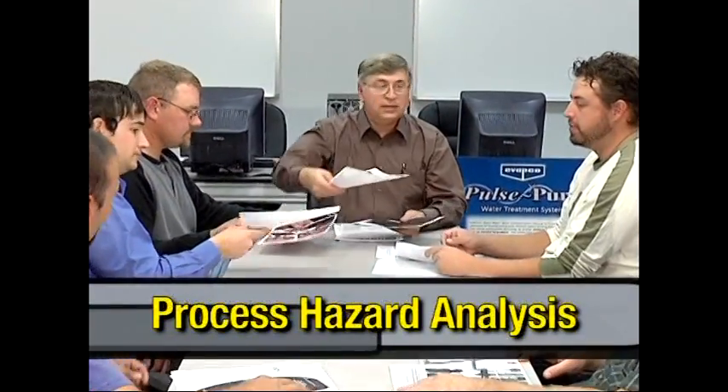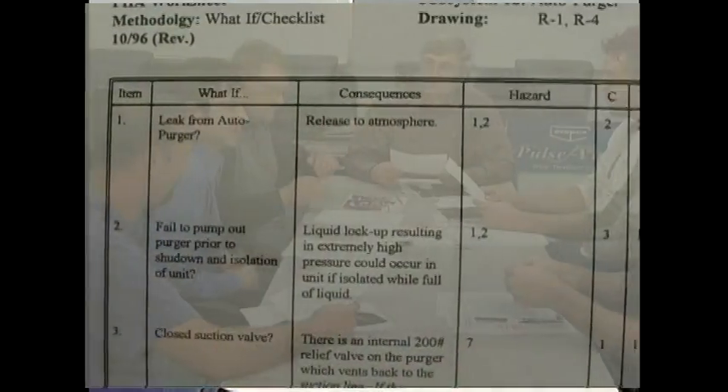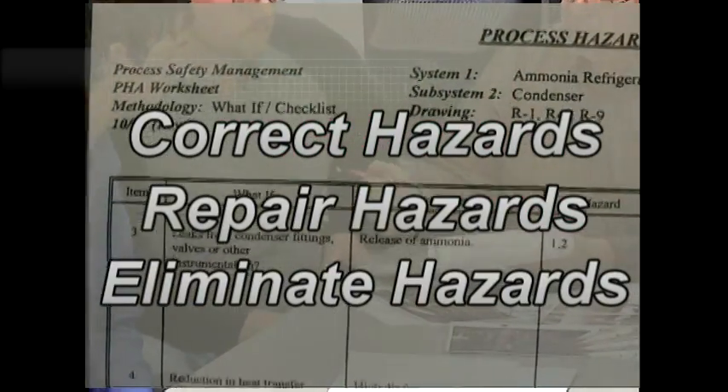One of the most important components of PSM is the process hazard analysis, or PHA. During this analysis, a qualified team evaluates the various parts of the refrigeration system — equipment, instrumentation, utilities, human actions, and external forces — so that potential hazards can be identified and analyzed. Using this information, an action plan is developed that provides recommendations for preventing a catastrophic incident.